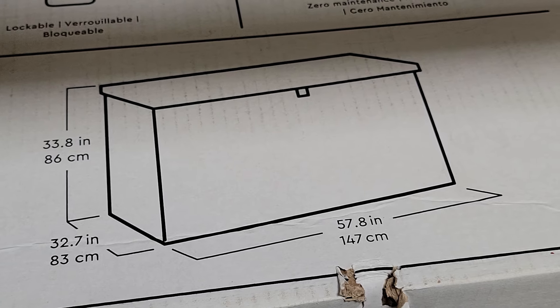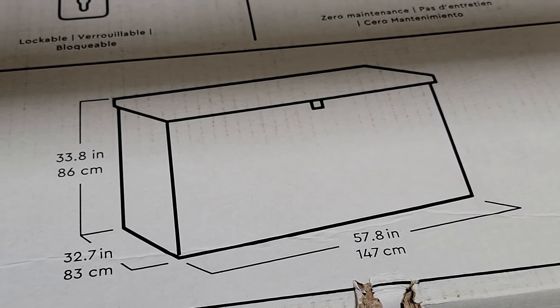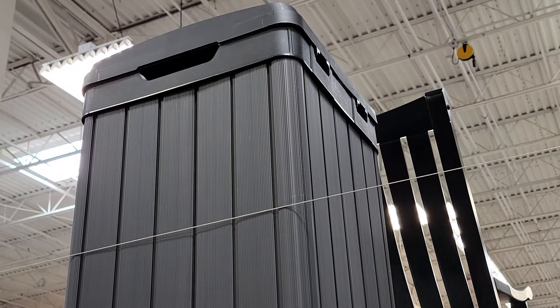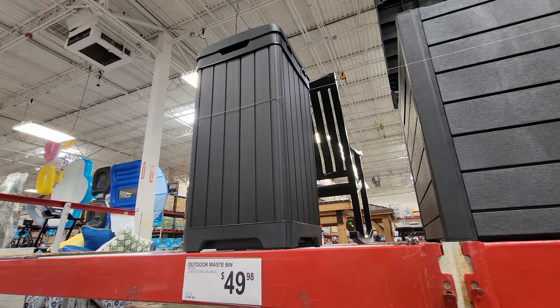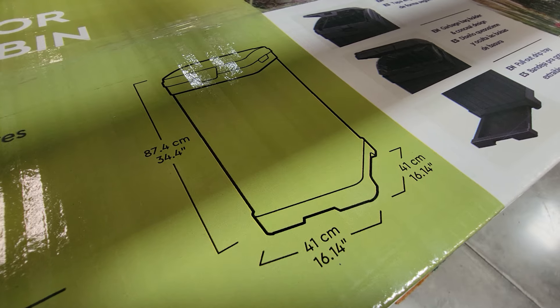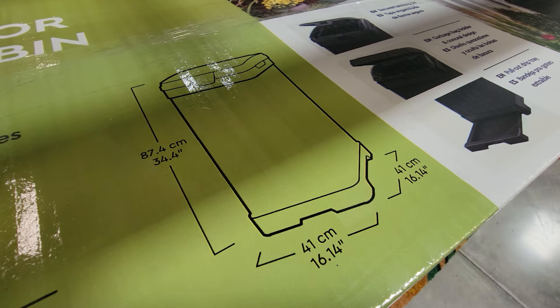You can see it's just about 58 inches wide and 33.8 inches tall. Here's a cool one we haven't had before in this particular Sam's Club — the outdoor waste bin. This uses 33-gallon bags and is $49.98 — 34 inches tall and 16 inches wide.